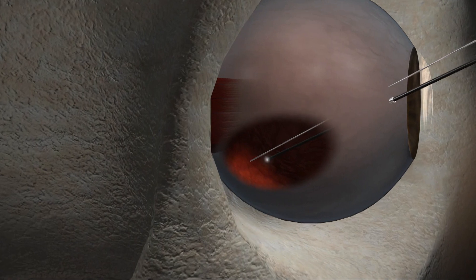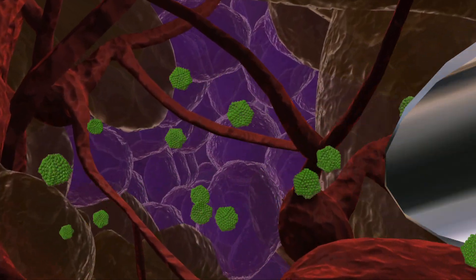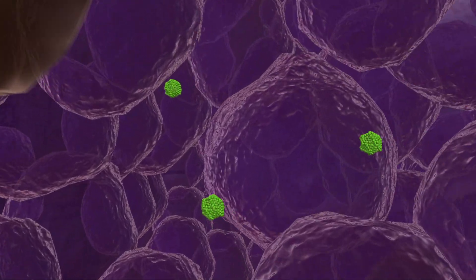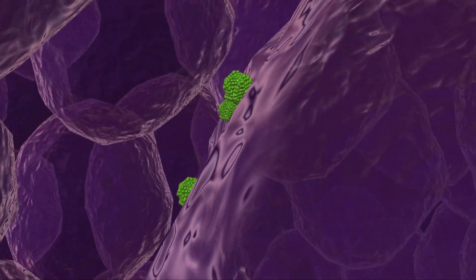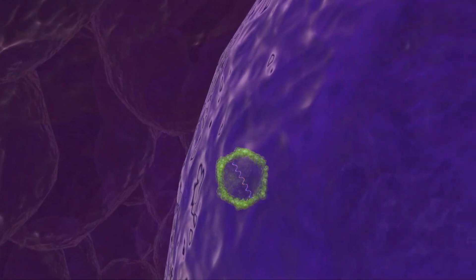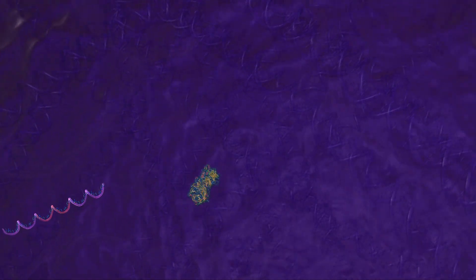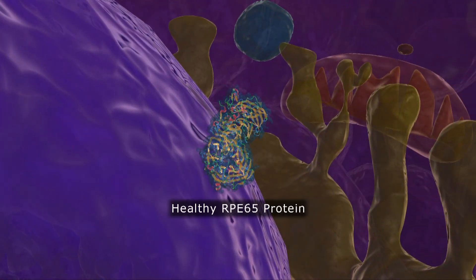Corey had his eyes dilated and was placed under an operating microscope so that the instruments that deliver the therapeutic virus could be placed in the eye, and the virus could be delivered directly to the cells that need it. The virus carried the gene which Corey is missing and allowed the defective cells to produce the protein which they did not produce before this treatment. That resulted in restoration of the biochemical blockade in his disease, allowing him to see.